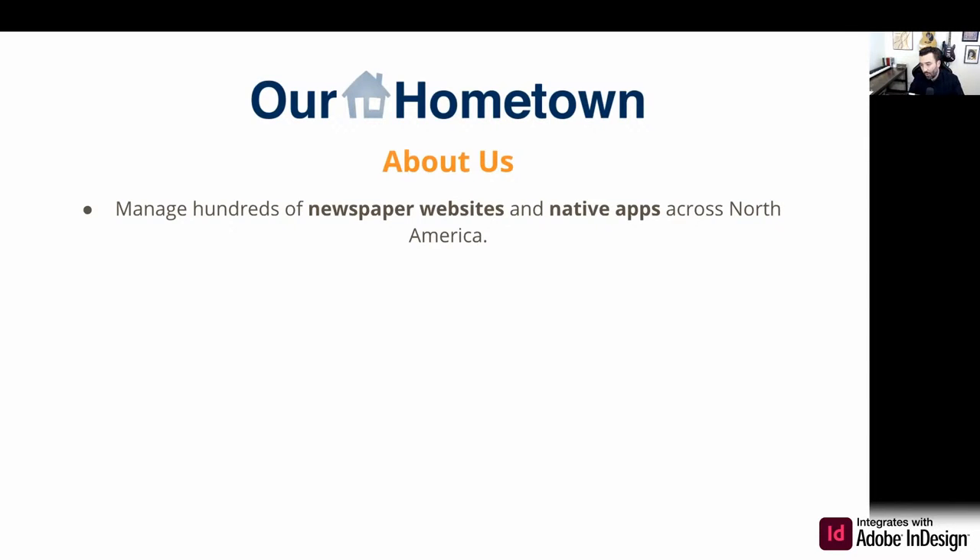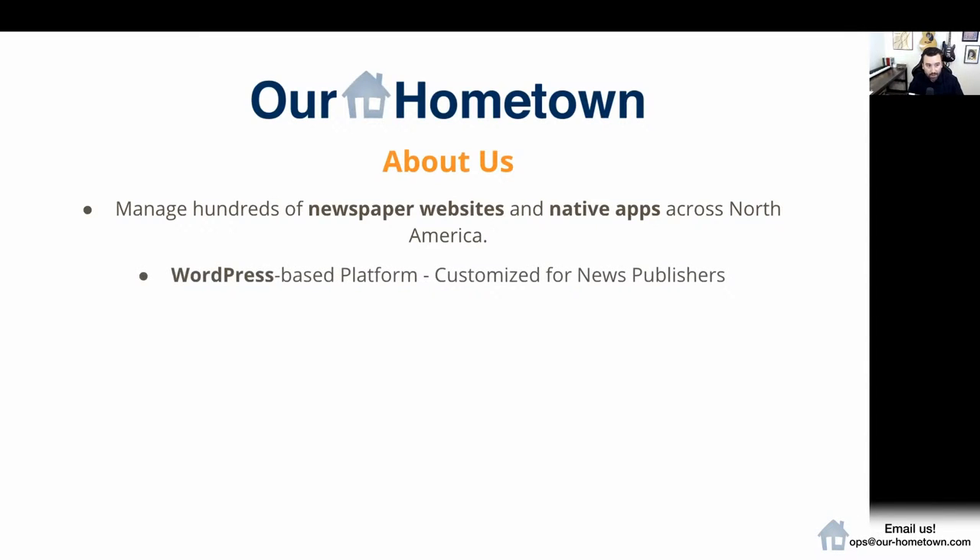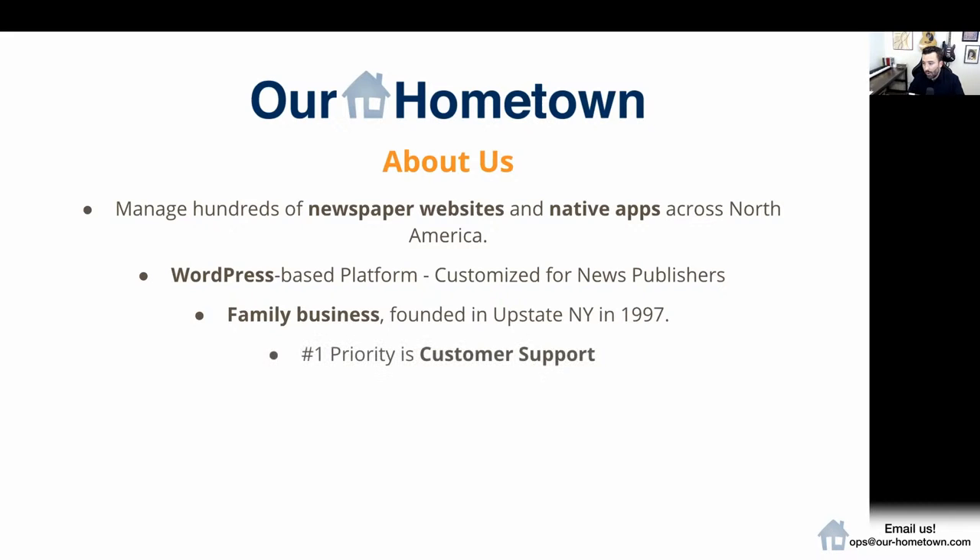We manage their websites. We do it all on WordPress. We also host native apps that are connected with the website, so everything is updated in one shot. This is a WordPress-based platform customized for newspaper publishers, so right out of the box, you have a working website with all the features that you need to monetize your content. We are a family business founded in upstate New York in 1997.